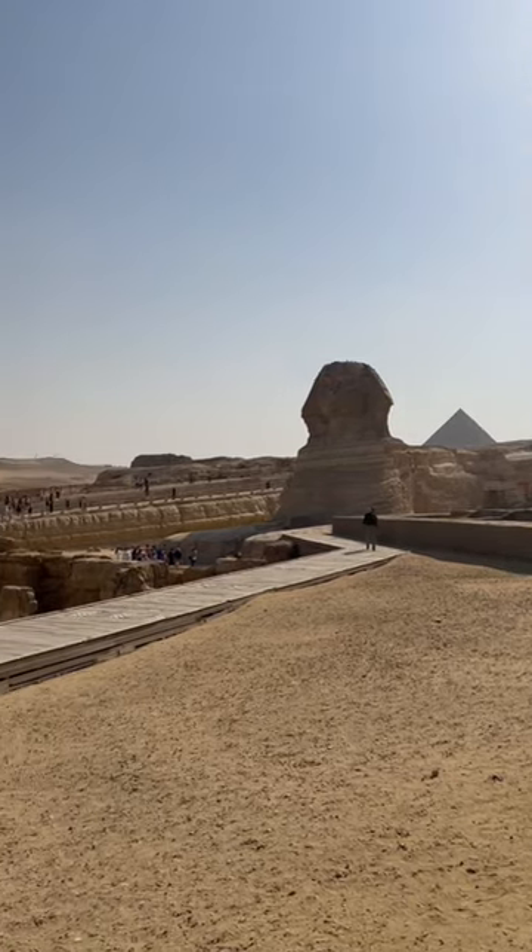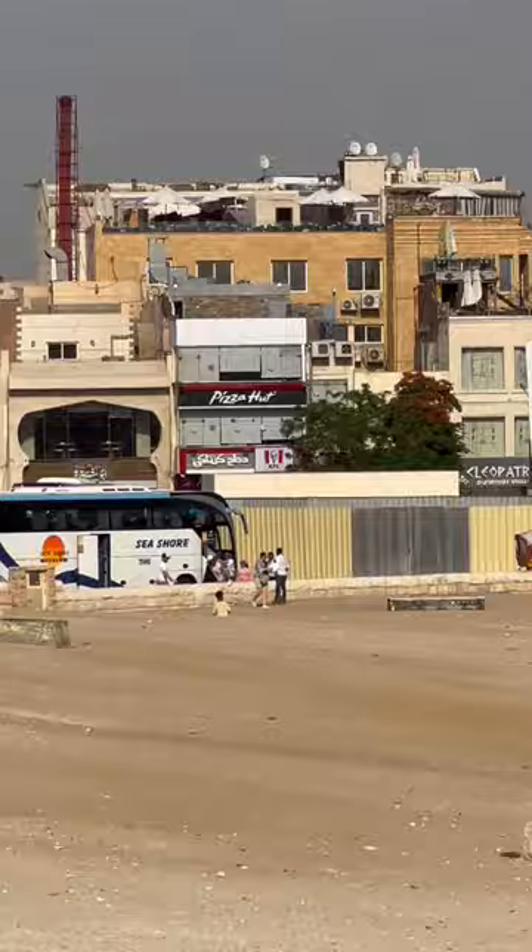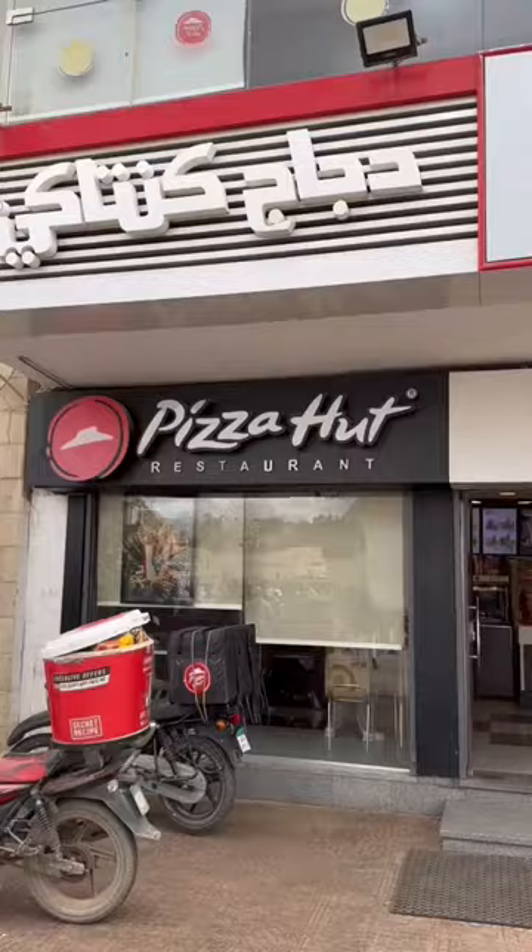Opposite some of the world's best-known landmarks are two of the world's best-known fast-food chains. Of course, I'm talking about Pizza Hut and KFC. So today I'm going to do something I don't normally do, which is go and review some restaurants.